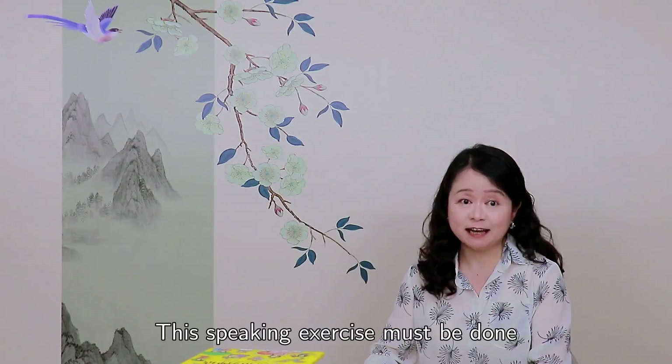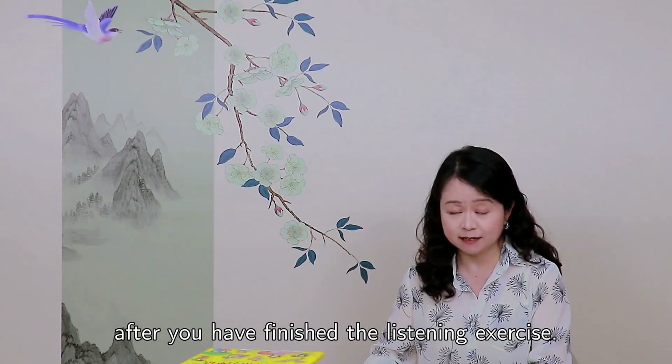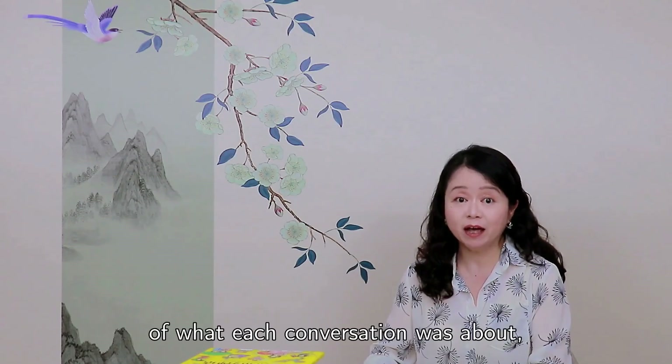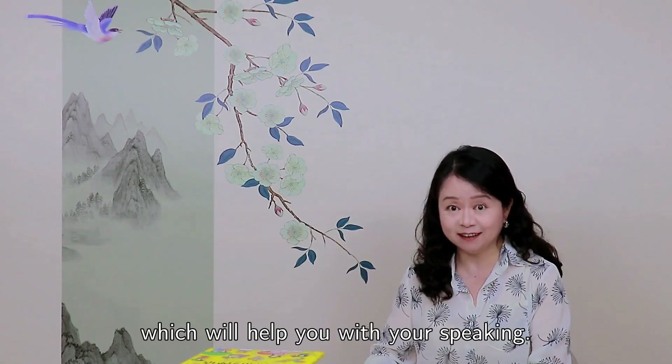This speaking exercise must be done after you have finished the listening exercise, because if you have already done the listening exercises, you will still have a little memory of what each conversation was about, which will help you with your speaking.